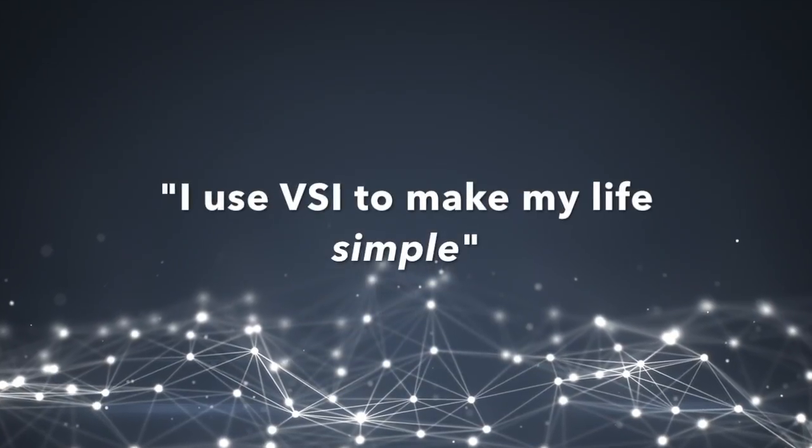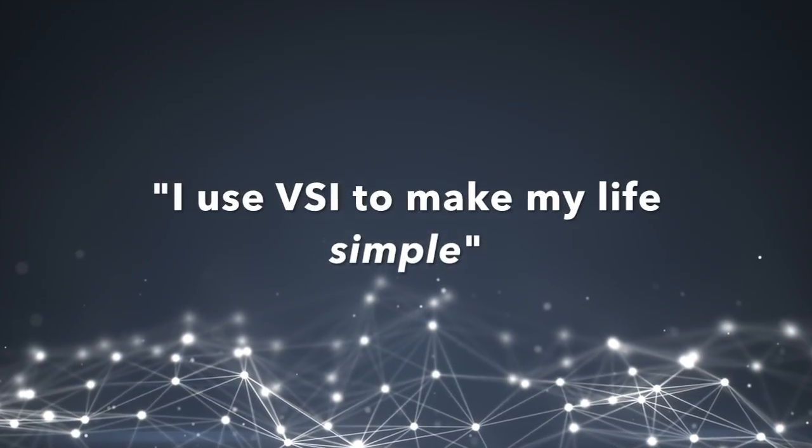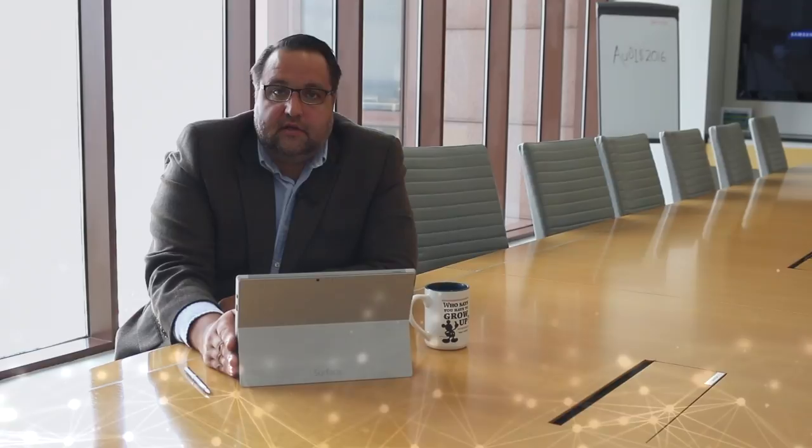Quite simply, I utilize VSI to make my life simple. I can quickly look at the environment in a single view to see how things are going. Additionally, I do not have to go to my technical team to ask for reports, which takes time to generate, as well as distracts them from focusing on what they need to focus on.